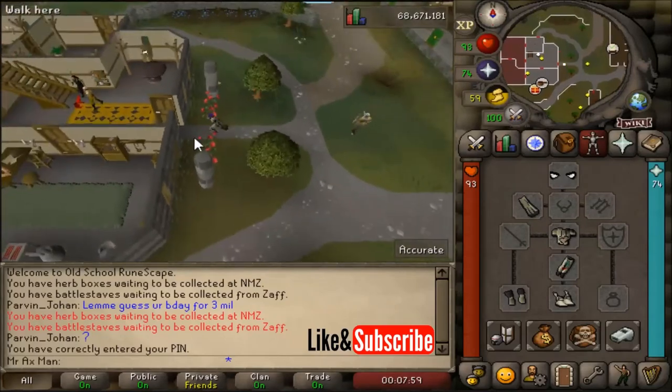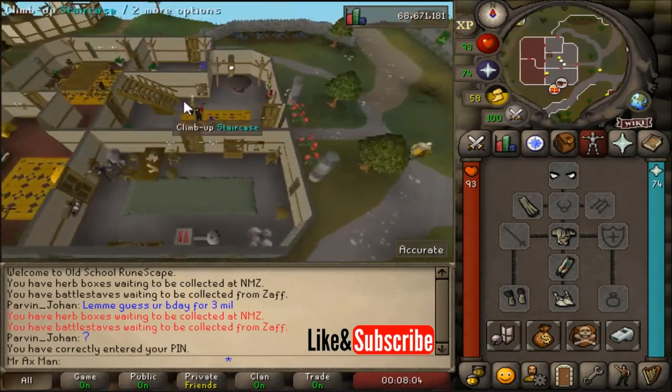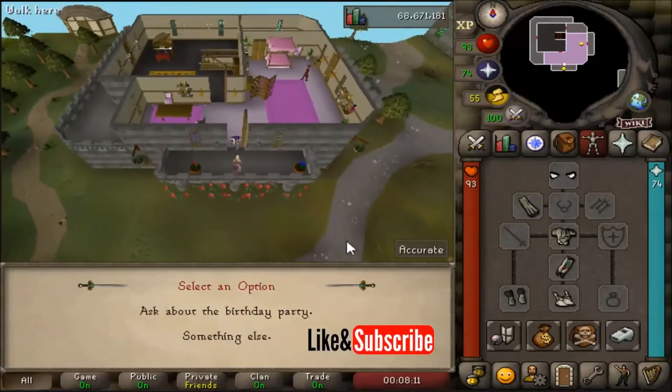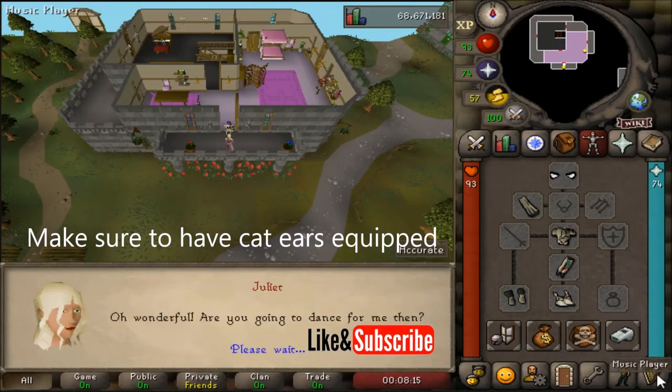Make your way back to West Varrock and go to Juliet. Climb up the staircase again and talk to Juliet, go through the dialogue. She's going to be happy to see you have the cat ears.